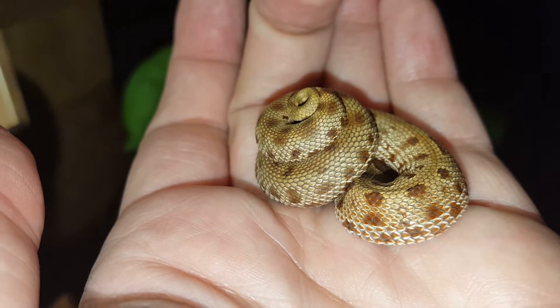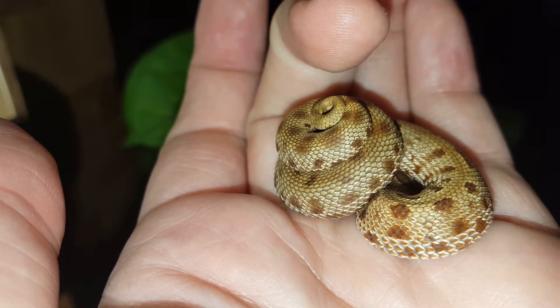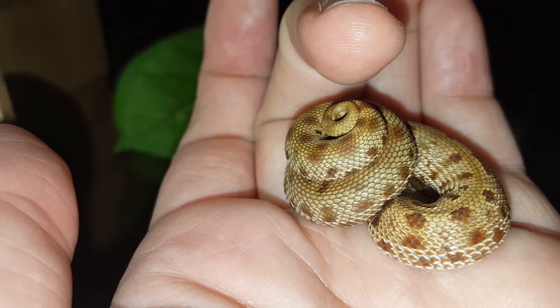This is a Western Hognose defensive display. The coiled tail is a head mimic. See how it's coiled up in a little pile there? It gives a bird or whatever predator a target. The head itself is hidden underneath the coils.